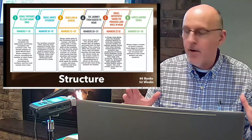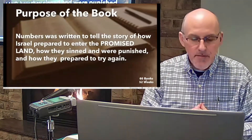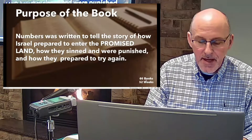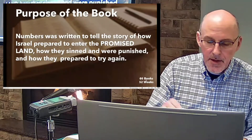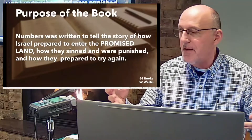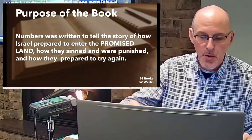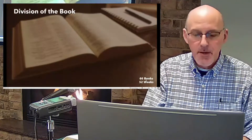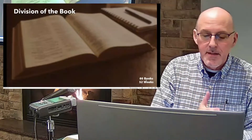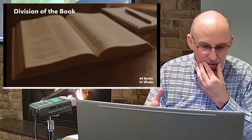The purpose of Numbers is this: it was written to tell the story of how Israel prepared to enter the promised land, how they sinned, how they were punished, and how they prepared to try again. It's the tragic story of the unbelief of God's people — yet even in this book you can see the gospel concealed in one very vivid place.